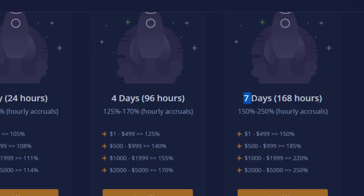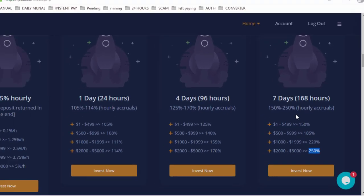The next plan is for seven days — 168 hours — and you will receive 150% up to 250% in seven days. Accruals are hourly. If you invest up to $500 you will receive 150%, and if you invest the higher amount you will receive 250% in seven days. So choose accordingly — choose wisely what you want to invest.